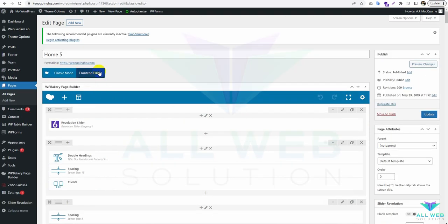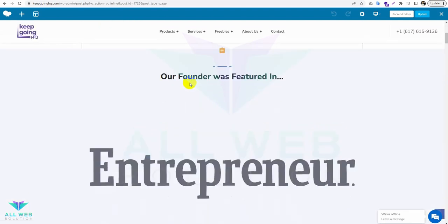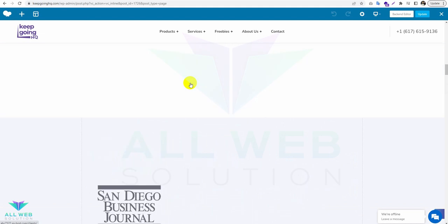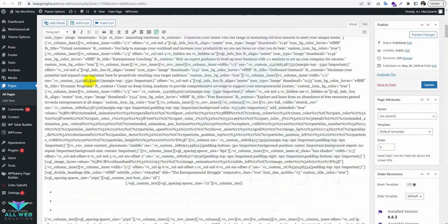Now let's see the frontend editor. Here you can see everything is working now. We are done.